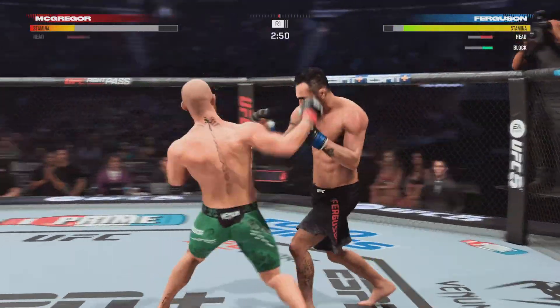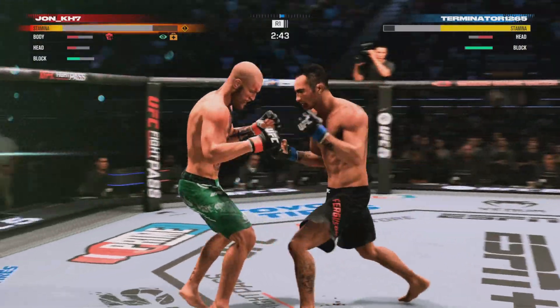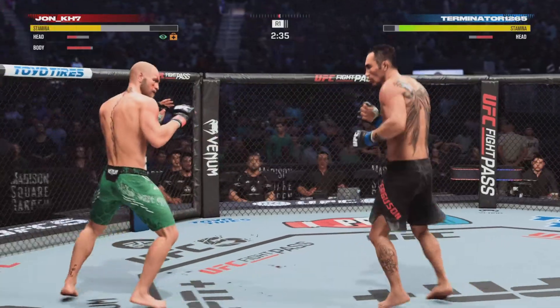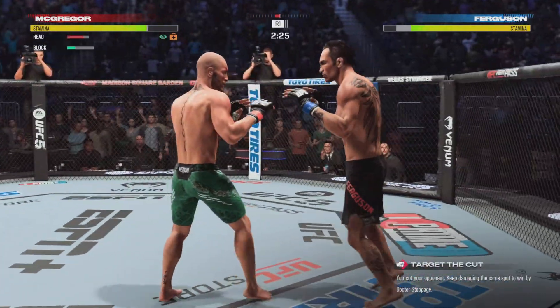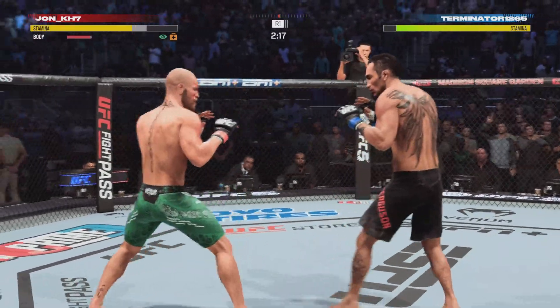Nice punch to the head. He looks like Pac-Man, he's taking so many strikes to the head. A vicious strike to the body — this could be the end. This fight is close to being stopped. That was a massive shock to the body. Huge left. Looking to land the leg kick but unable to find the target.